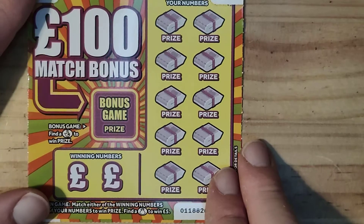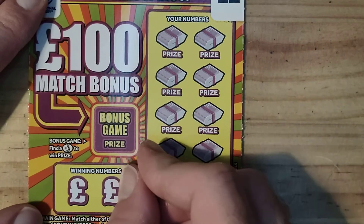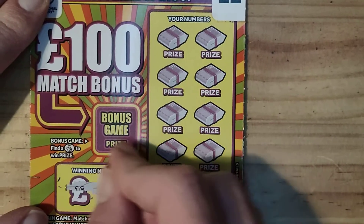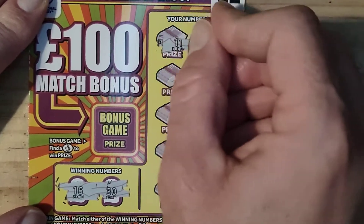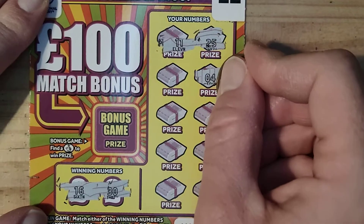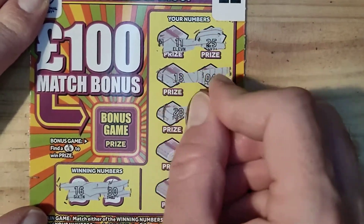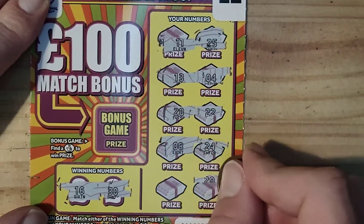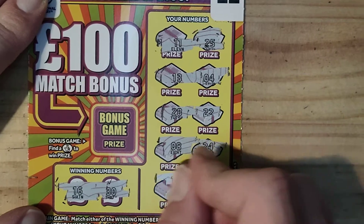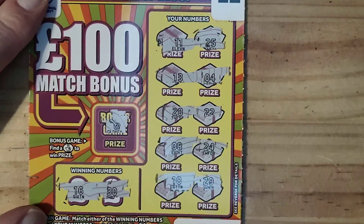Right, on to the next one. 1, 13, and 16, 25, 11, 4, 13, 22, 28, 24, 8, 29, and 18. We have a key.